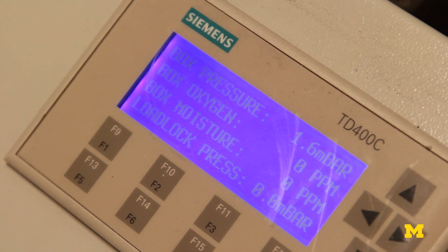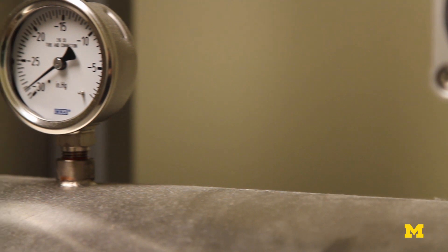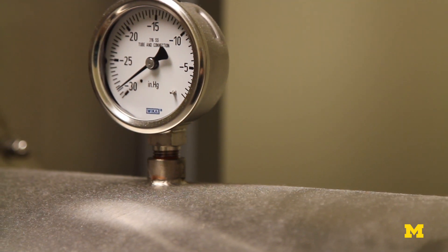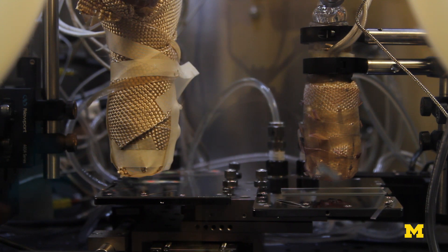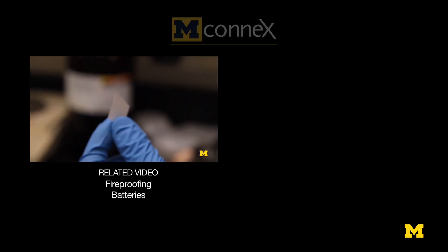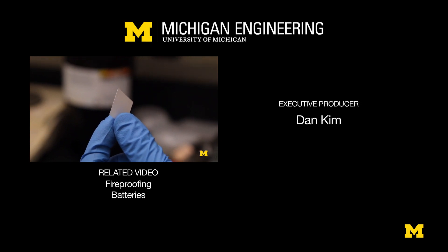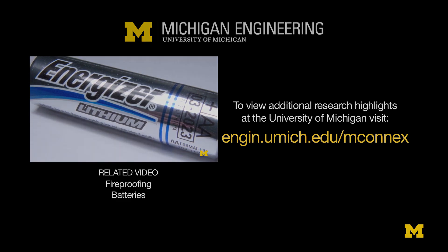It was quite challenging to build a model that would predict something like this, because it's a combination of material properties, the technique, and the deposition properties. Now we are also able to create rods and platelets and all different features growing using this technology. We're also talking about making a ceramic membrane that will conduct lithium ions at rates that allow us to replace liquids used in lithium ion batteries.